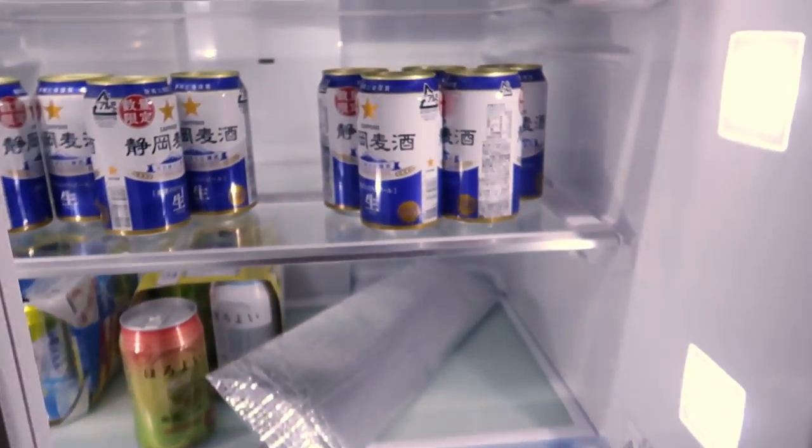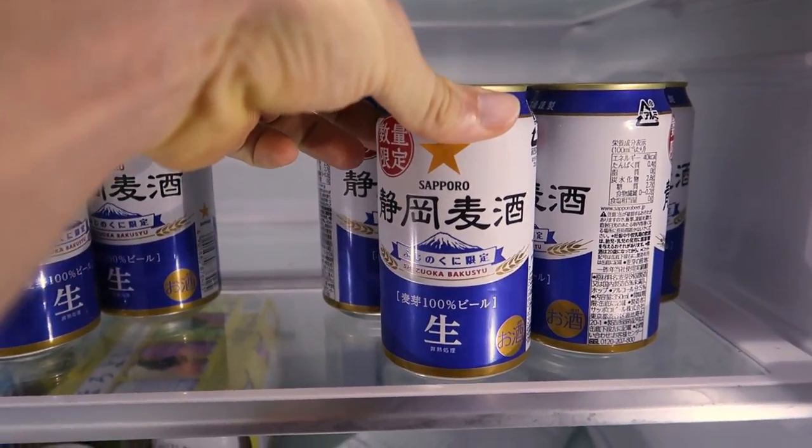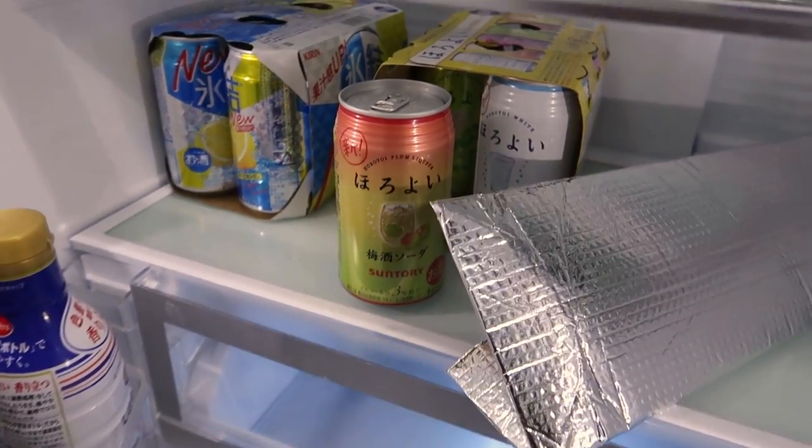And in the fridge here, this is the Shizuoka Prefecture Fujisan Design Beer. We had some of those last night, and Tonchan had more of her fruity beer.